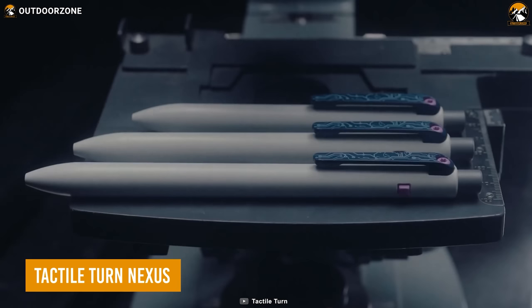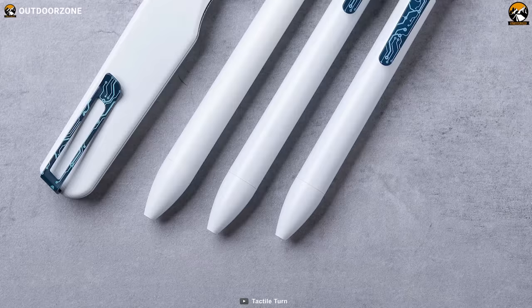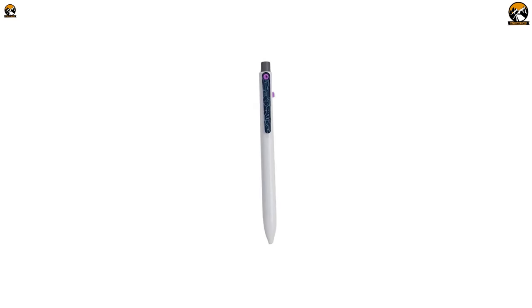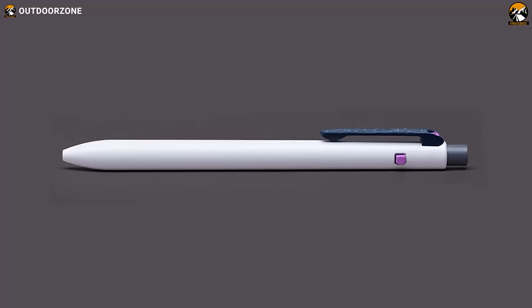Meet the Tactile Turn Nexus, a premium EDC pen that's as beautiful as it is functional. Crafted from white titanium with purple hardware and a gray click button, the Tactile Turn Nexus is a pen designed to be noticed. The blue titanium pocket clip with a circuit board design adds a touch of personality to the sleek and minimalist design. The fine textured Cerakote finish provides a satisfying tactile feel, and the black inked pen delivers a smooth and consistent writing experience every time.